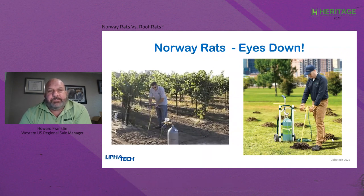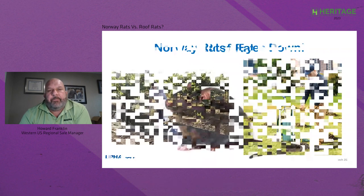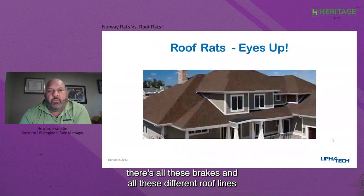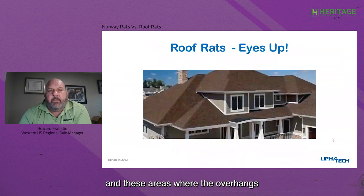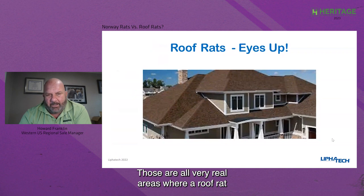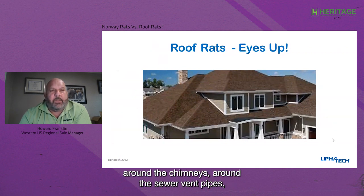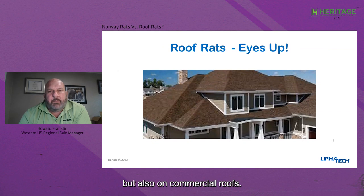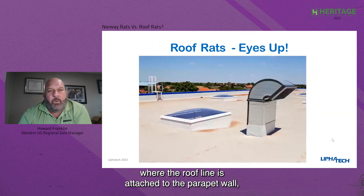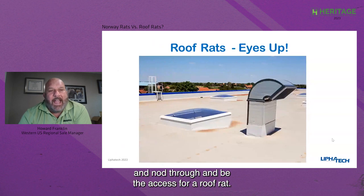When we look at a roof rat, that's where your eyes go up. If you take a look at this roof on this home, there are all these breaks and different roof lines and areas where the overhangs come back into the roof line — those are all very real areas where a roof rat can enter a structure, around the chimneys and the sewer vent pipes. On commercial roofs, all around the edges where the roof line is attached to the parapet wall, any of those areas can be easily gnawed through and serve as access for a roof rat.